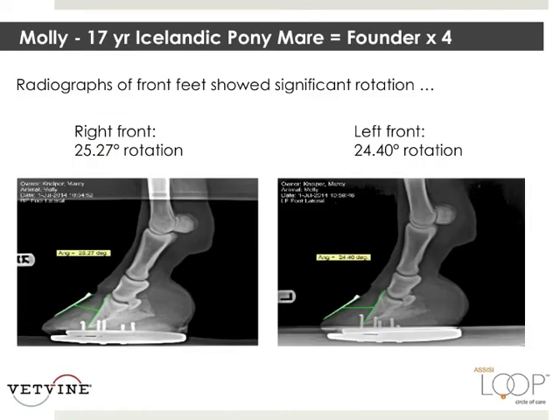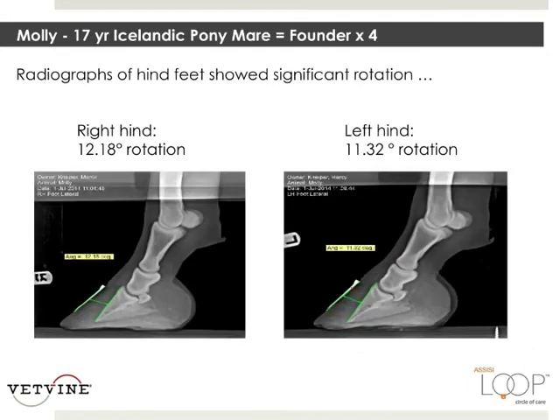Here are the radiographs of the front feet showing significant rotation. The right front has a 25.27-degree rotation. Left front, 24 degrees. Radiographs of her hind feet also show significant rotation, not as bad as the front. Right hind, 12.18. Left hind, 11.32.